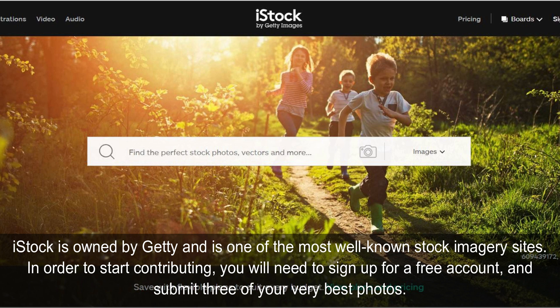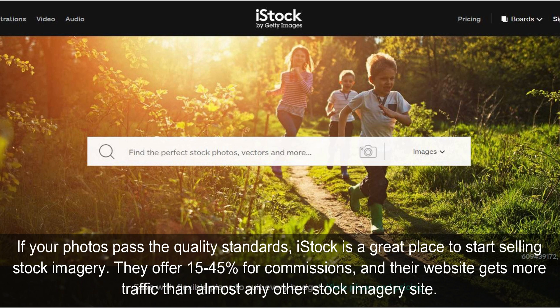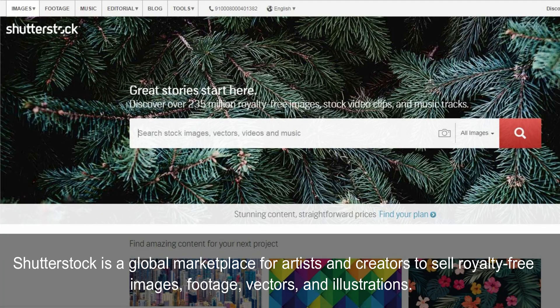Istok is owned by Getty and is one of the most well-known stock imagery sites. In order to start contributing, you will need to sign up for a free account and submit 3 of your very best photos. If your photos pass the quality standards, Istok is a great place to start selling stock imagery. They offer 15-45% for commissions, and their website gets more traffic than almost any other stock imagery site.